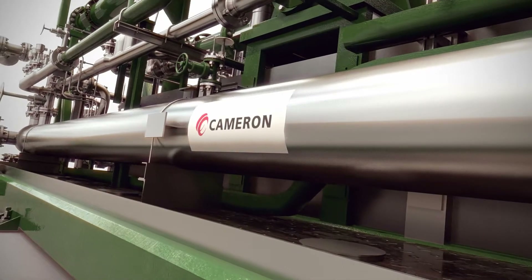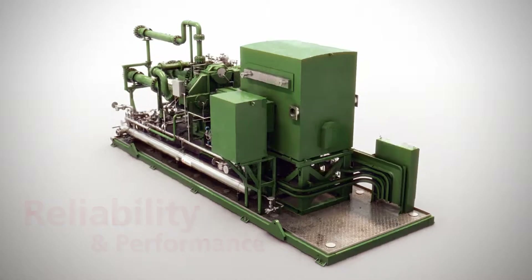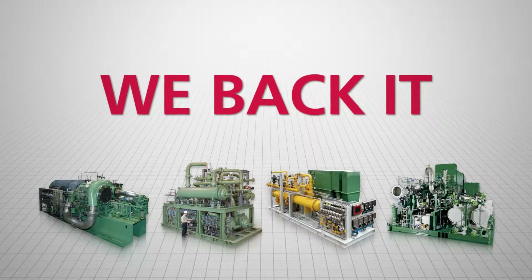Cameron is able to achieve exceptional reliability and performance for your centrifugal process gas compressor by employing advanced design techniques and philosophies. And remember, if we build it, we back it.